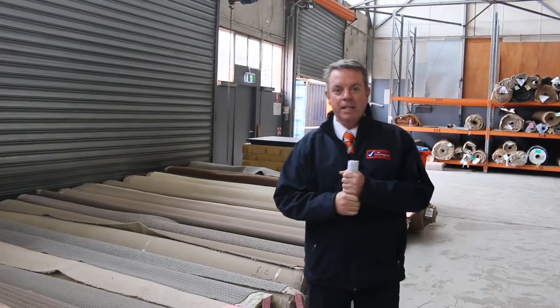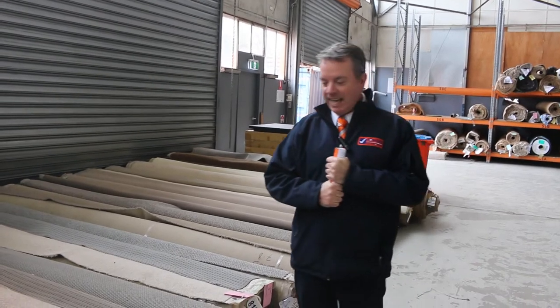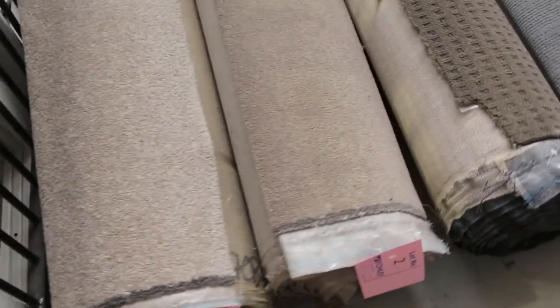G'day, I'm John from Fowls Auction Sales. I'm here to preview tomorrow's carpet auction — that's Wednesday the 7th of September at 10am. Some beautiful carpets have come in this week.